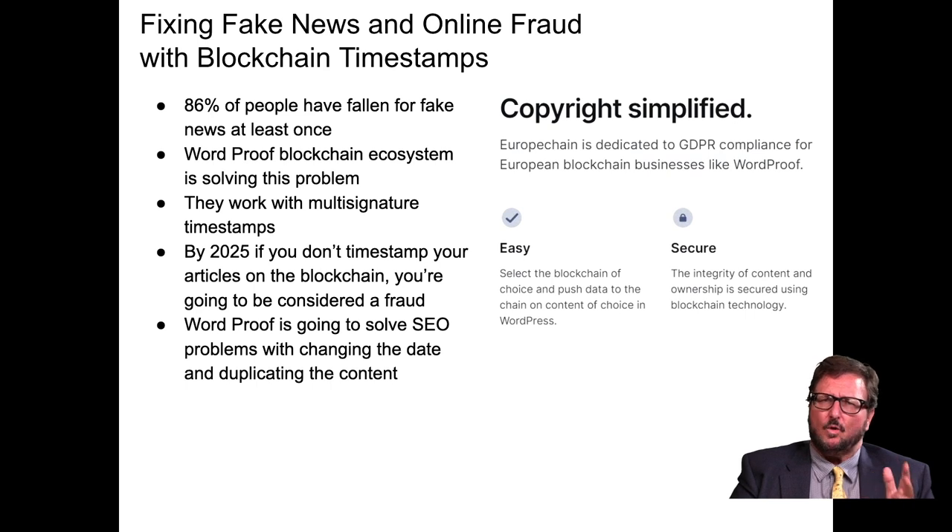We also have the possibility of fixing fake news and online fraud with blockchain timestamps. 86% of people have fallen for fake news at least once. It's even affected press releases that have moved millions of dollars in stocks — people put out bad news after shorting a stock, and by the time it's corrected, they've already exited the position. WordProof blockchain ecosystem is working on solving this problem.